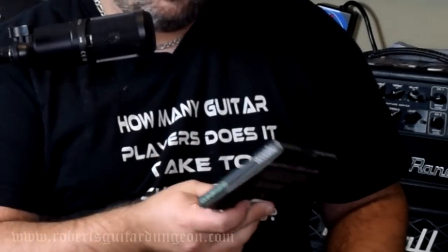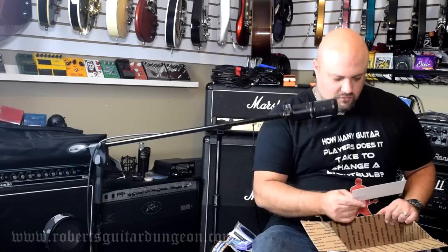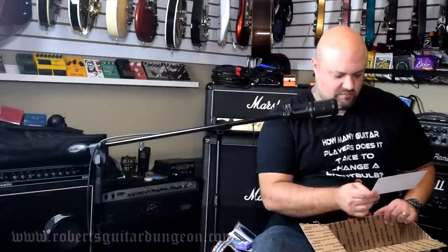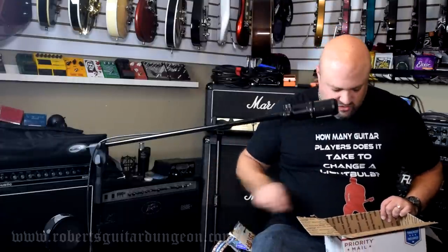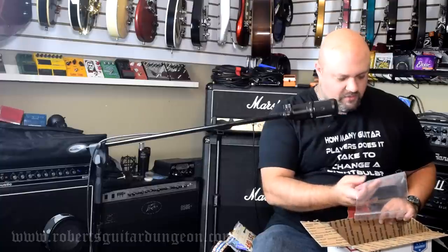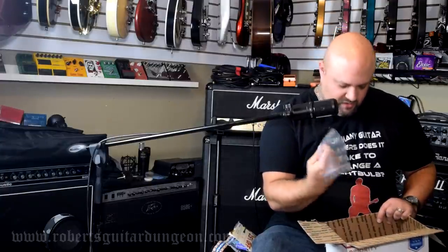Clear Tone acoustic strings. Martin acoustic strings. A 25% off Wireworld coupon — so I can get 25% off some cables if I choose. Another guitar pick of some kind. A GraphTech card. A Boss business card. A Boss guitar pick.